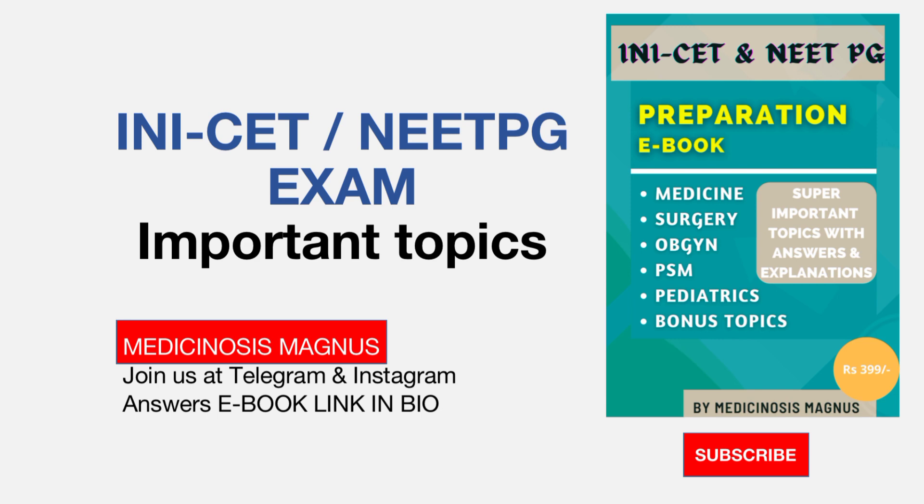Before we start, I would like to introduce you to my new ebook for INICET and NEET PG preparation. This ebook has all these important topics with answers — almost around 90 to 100 topics — with the most important topics provided in tabular and point format, which is very easy to learn and remember.